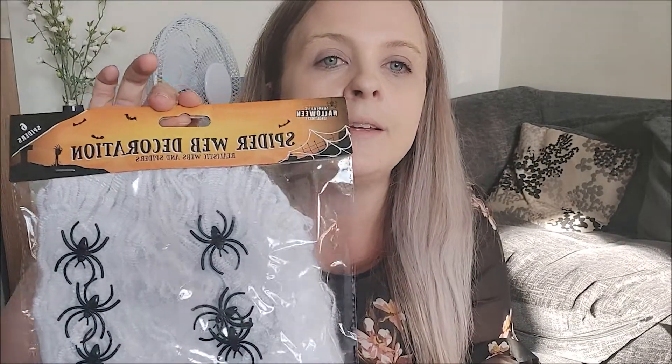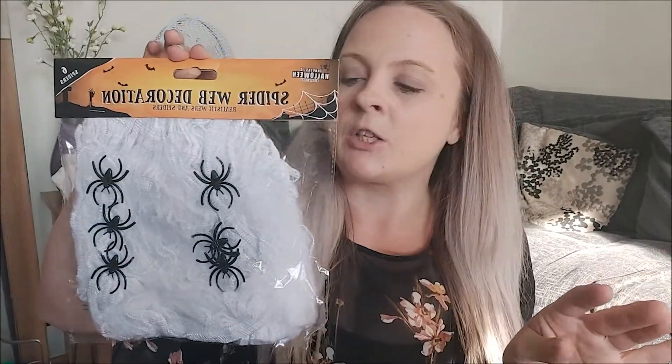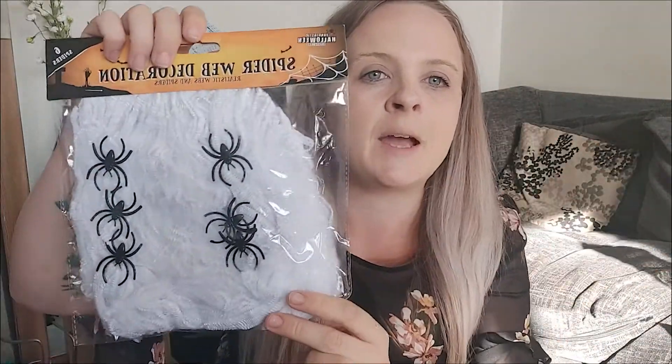We have got our spider web decoration — webs and spiders. We do get this all the time from Tesco's but we needed another one. We just put it across the lamps, spread it across, hang all the spiders, and across the DVD cabinets as well.